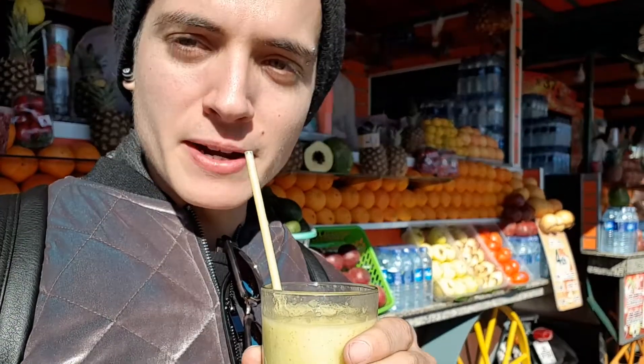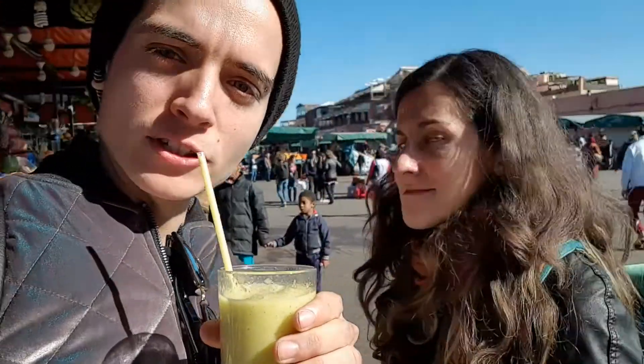Money just got the most weird juice ever — avocado and mango. It's yummy, definitely not what I was expecting, but I like it. Good job, Money!